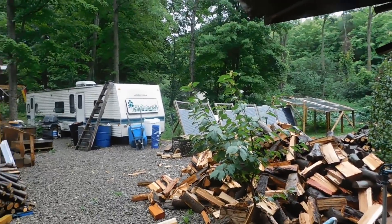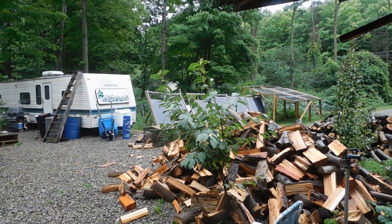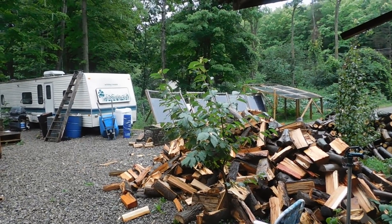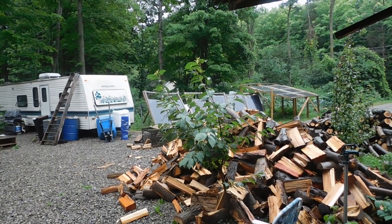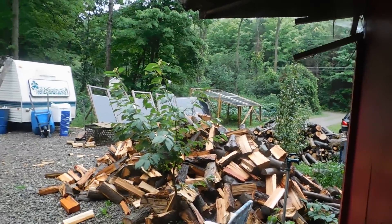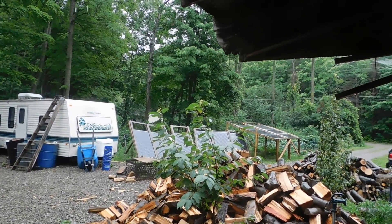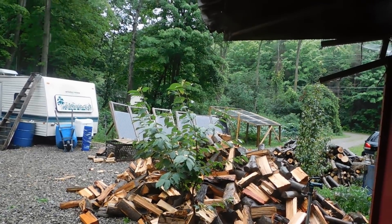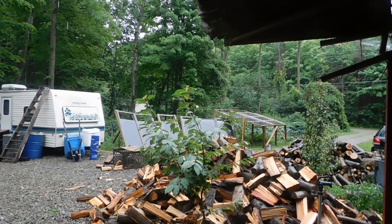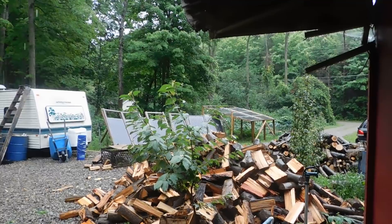Somebody else suggested using plastic containers with Dawn dish soap — put that on the floor at night and the fleas will jump in there and drown. But it has to be Dawn. So I picked up the Dawn dish liquid as well. We'll just get ahead of this with the fleas because I bombed the house and we already have a few fleas back already. So we're going to try these alternative methods to see if that helps.